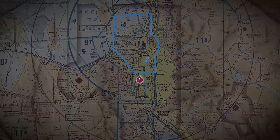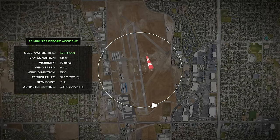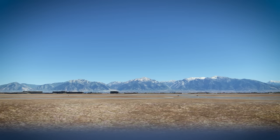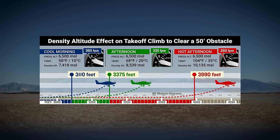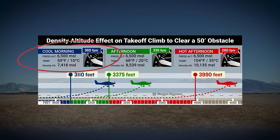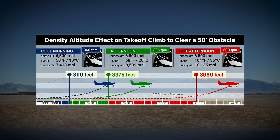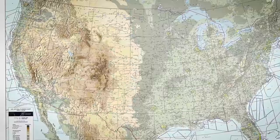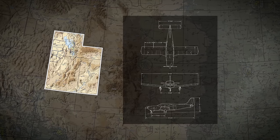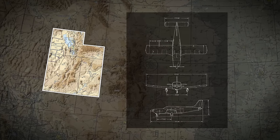Did the pilot want to avoid the Class Bravo airspace above the airport and to the north? Or was he misguided by the initial ASOS report and didn't notice the wind direction had shifted from the south to the north before takeoff? The flight took off during the afternoon, whereas mountain flying guidance stresses taking off in the early morning hours during cool temperatures to temper the ill effects of high-density altitude. Perhaps multiple successful prior flights to Utah bolstered his confidence in the Cherokee's performance and led him to overestimate the airplane's capabilities.